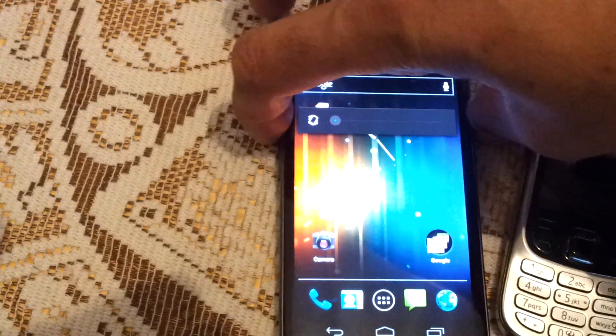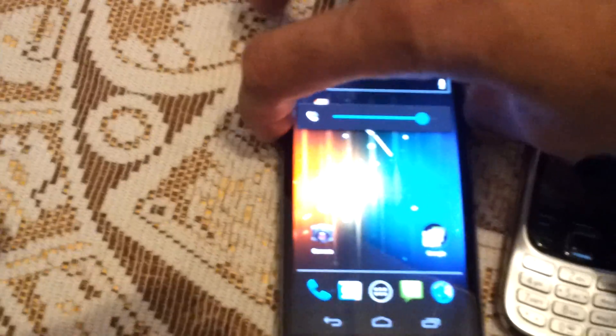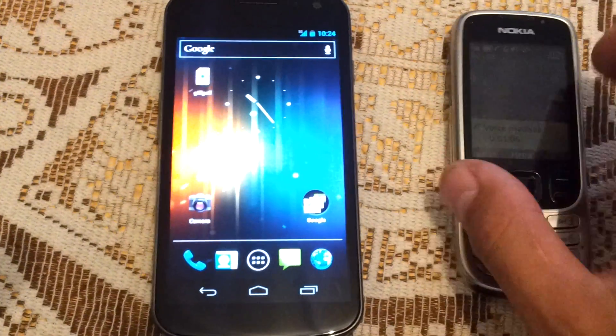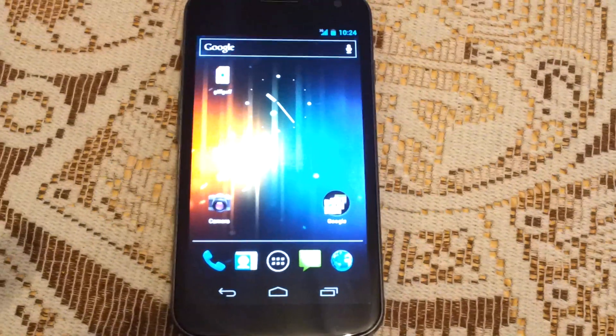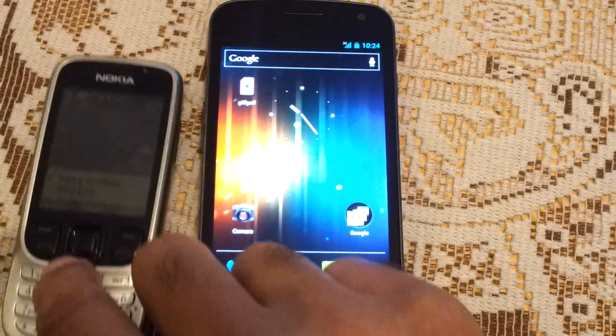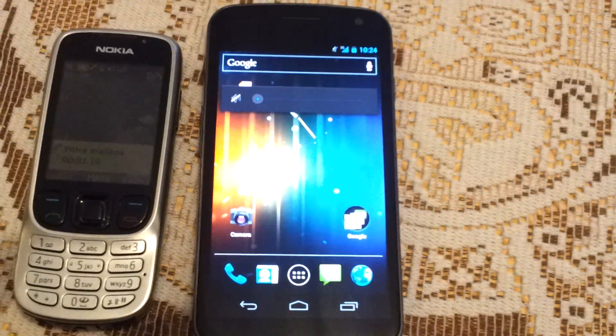Bring it up to the volume. On this side it's working fine, so it does seem to be all about which side the actual 2G phone is on. Look at that — thank you.